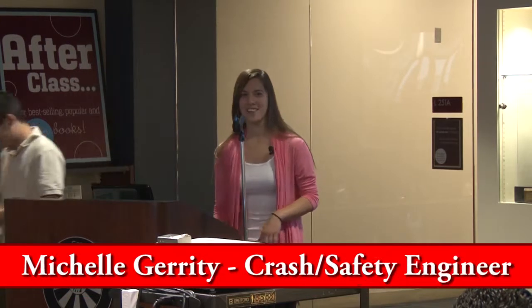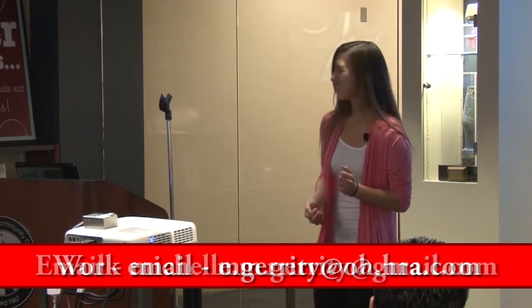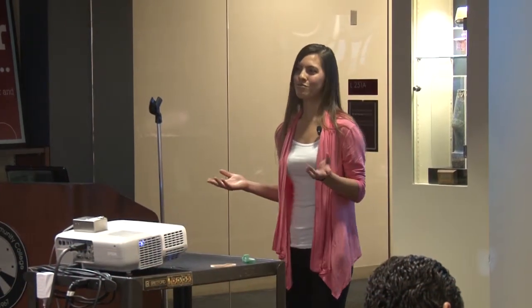Good morning everyone. I am an alumnus of Moraine Valley Community College. I graduated back in 2009, so I've been out of school for four years and it feels nice to be back on a college campus. I'm going to talk to you briefly about what I do at work. Some of you may be wondering how is math ever going to be used in real life — why do I need to learn all these integrals and calculus? I'm going to give you a different perspective on math.